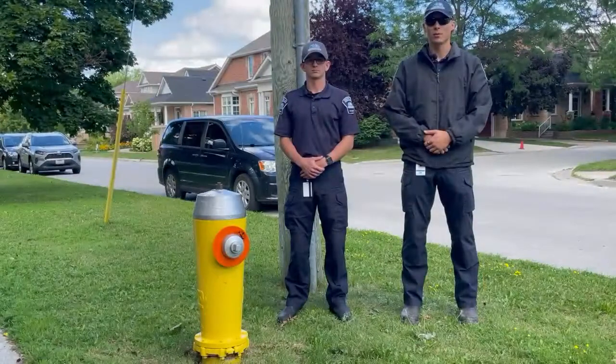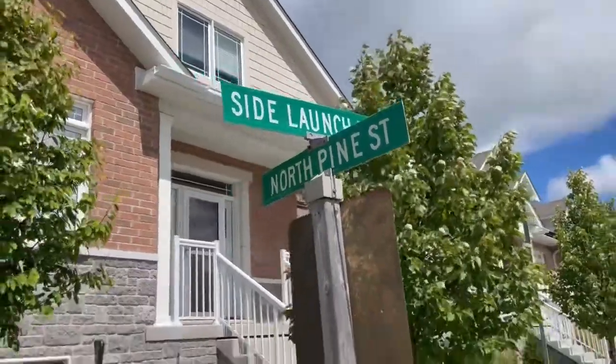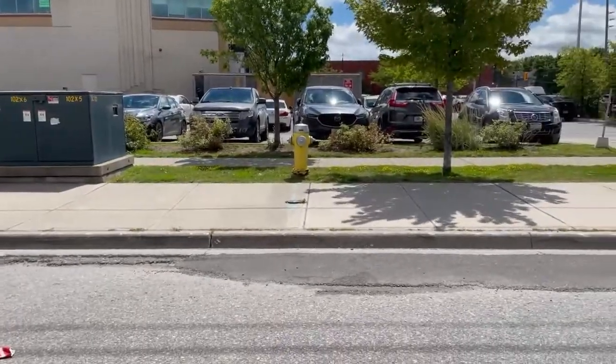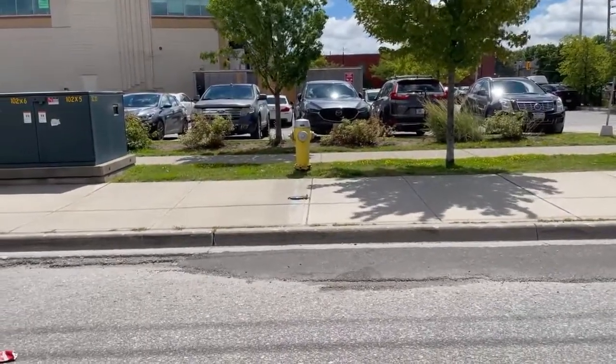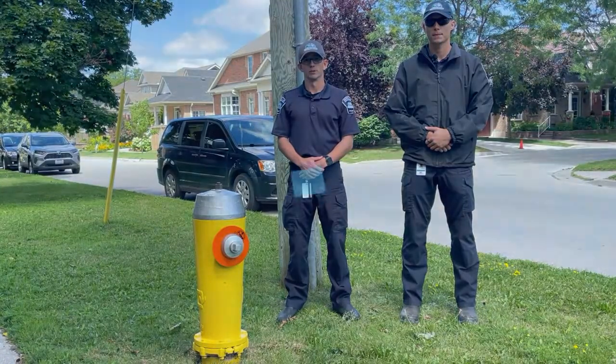Today we're on St. Paul Street, where the fire hydrant is set back from the road. Much like on Side Launch Way, there has been a lot of parking confusion. So we're here today to discuss the new amended parking bylaw and how it relates to parking within a proximity of fire hydrants in the Town of Collingwood.